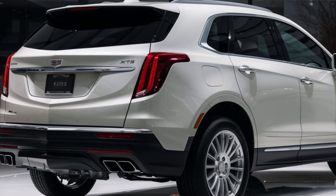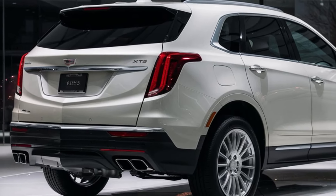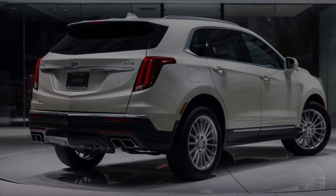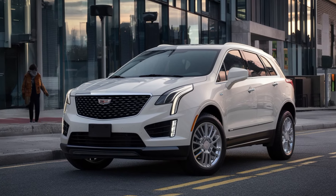On the road, the XT5 excels with a refined ride quality and responsive handling. Whether you're cruising through the city or exploring winding mountain roads, this SUV delivers a comfortable and confident driving experience.